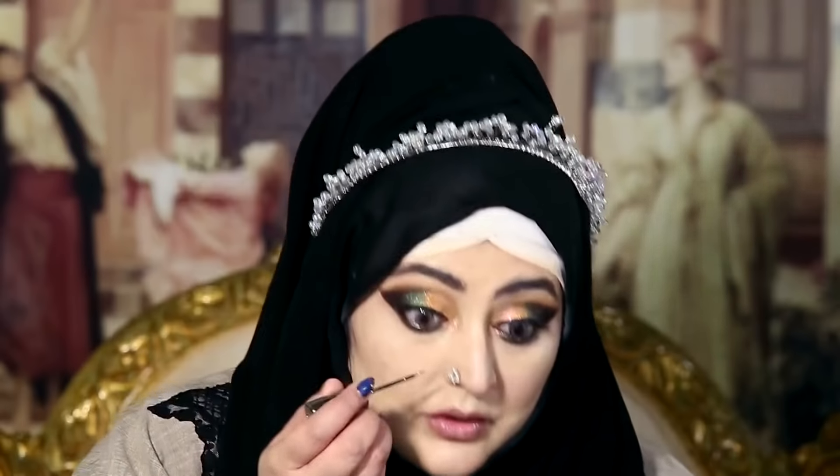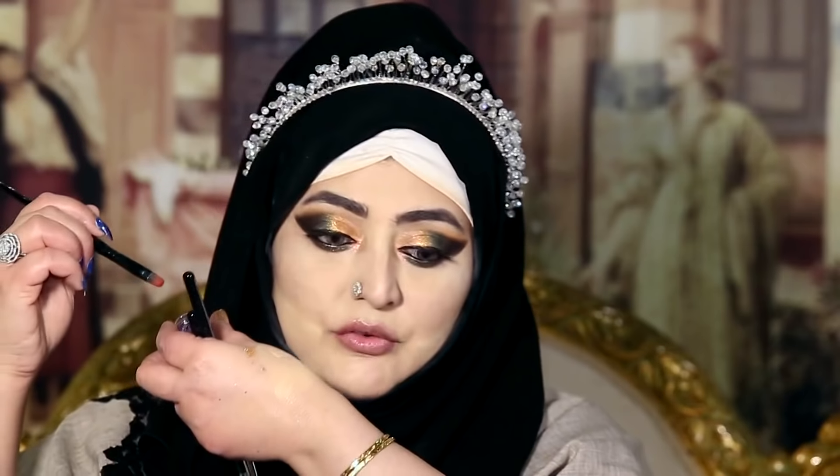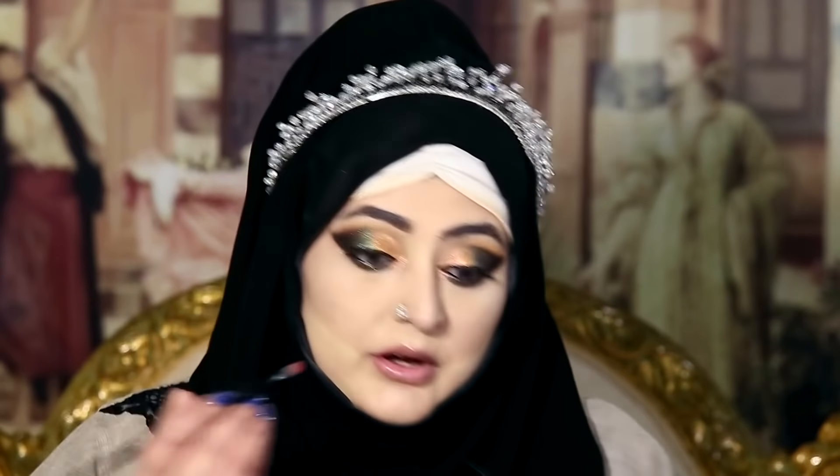I'm using the Urban Decay Glitter Liner in Midnight Cowboy. Now I'm using this Urban Decay Midnight Cowboy Liner right here. I'm also using a glitter that I ordered from Amazon and I will put this glitter over the liner.